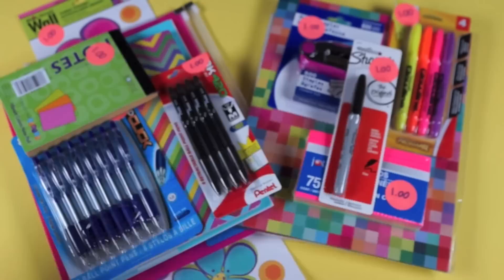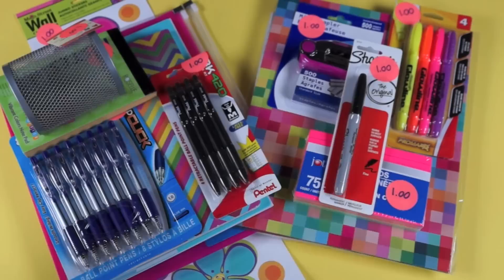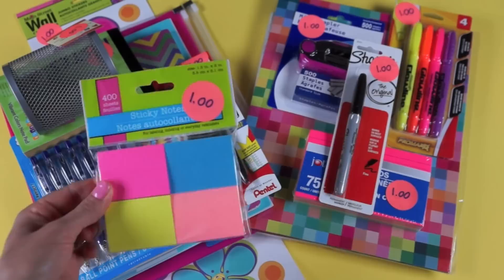The next thing I found was this mesh silver magnetic locker organizer. You just stick it on your locker door — it's magnetic on the back — and you put pens, pencils, and markers in it. After that, I found a four-pack of 1.5-inch by 2-inch sticky notes. You get 400 sheets total for a dollar in fun colors.